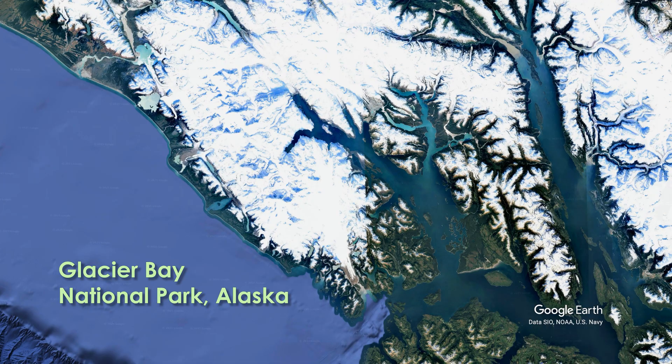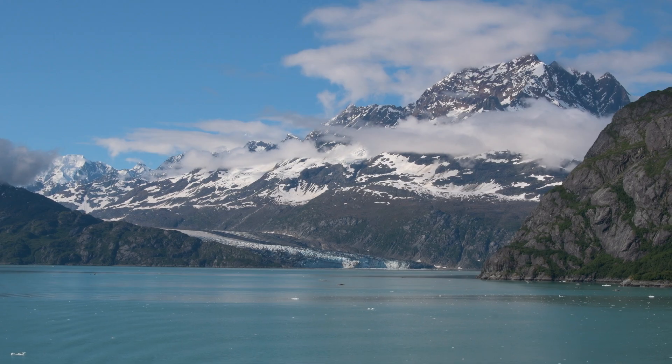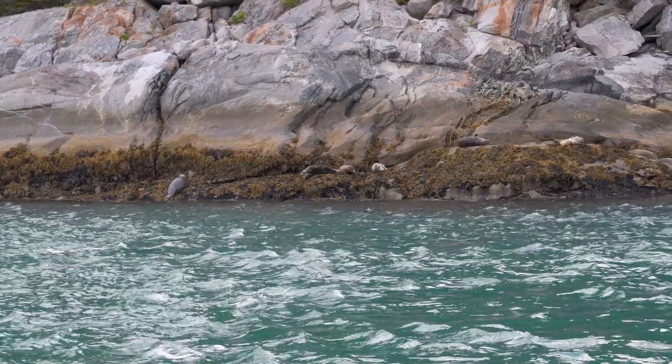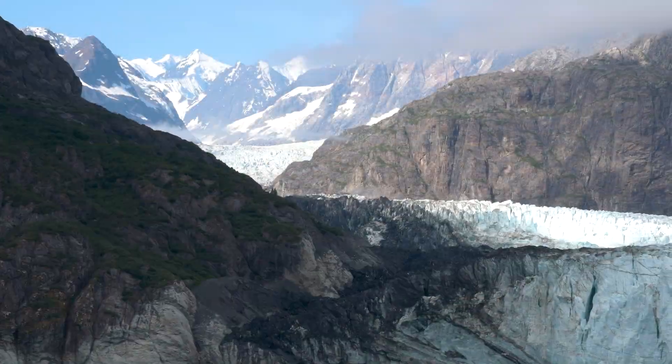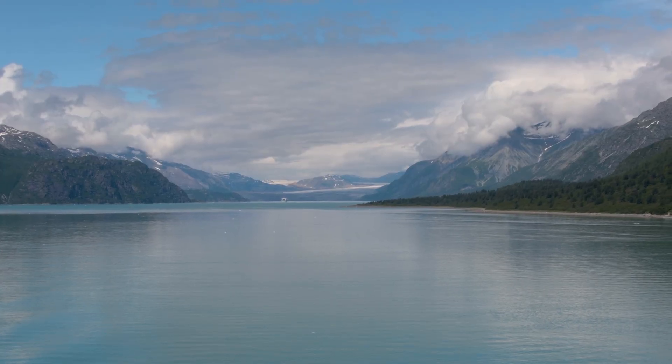Glacier Bay National Park, Alaska is one of the most spectacular places on the planet. With its rocky coastlines, temperate rainforest, diverse wildlife, active glaciers, and 4,500-meter-tall mountains, it draws in over 700,000 visitors each year.